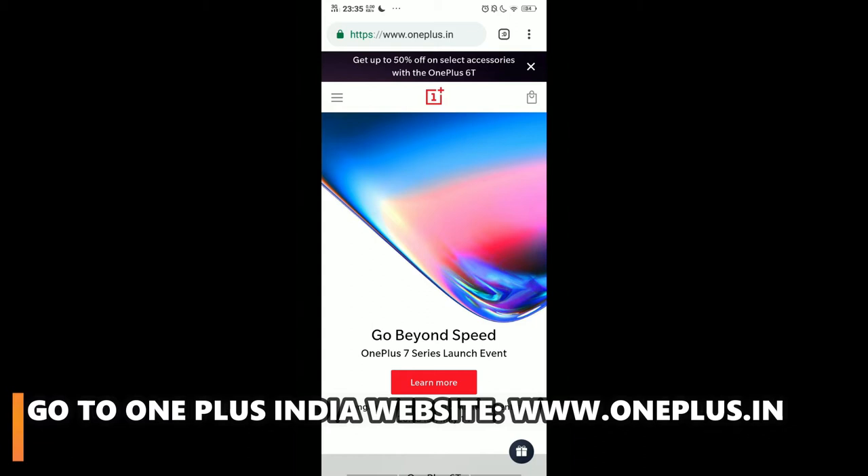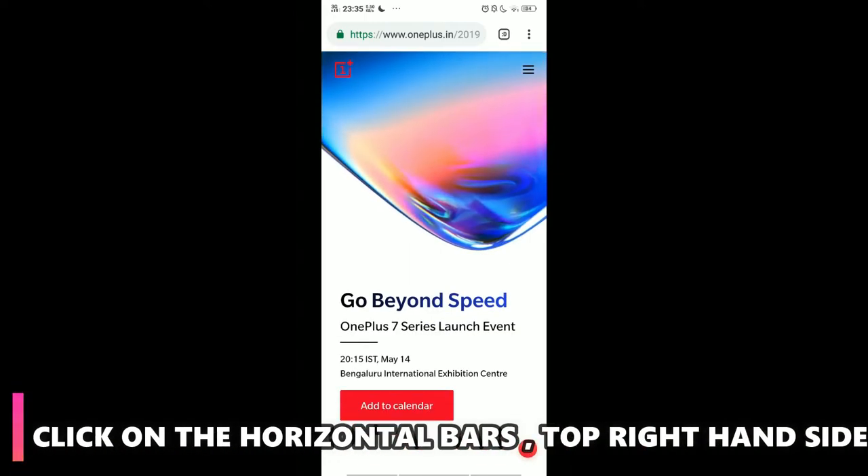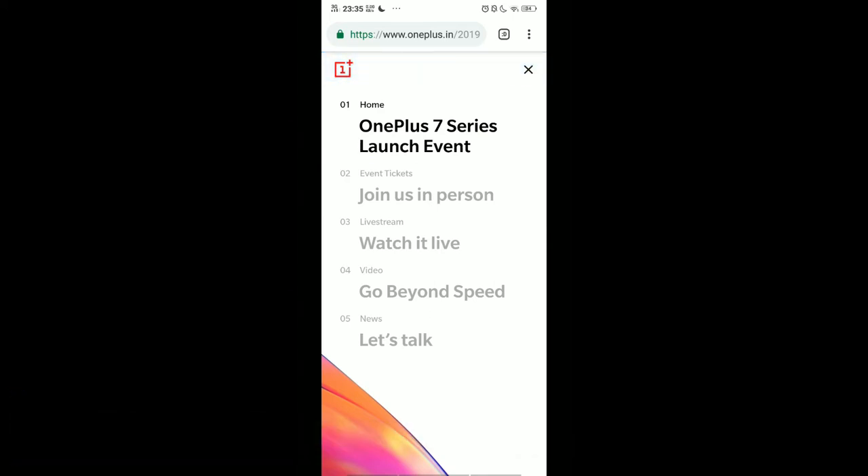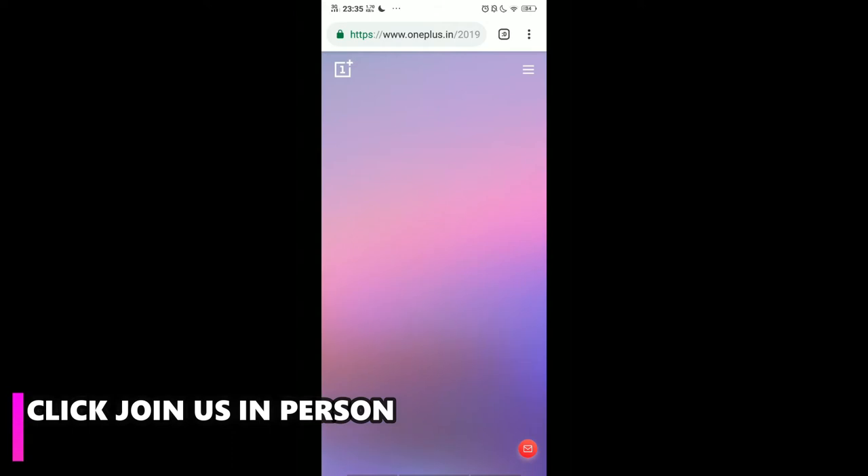Once you're there, simply tap on the screen picture. This will take you to a new page. On the right hand side you'll see three horizontal bars — just click on it. After clicking on it, you can see the option that says 'Join us in person'. Click on it.